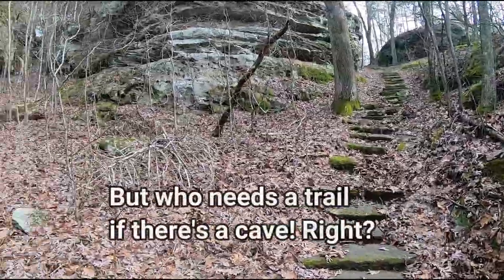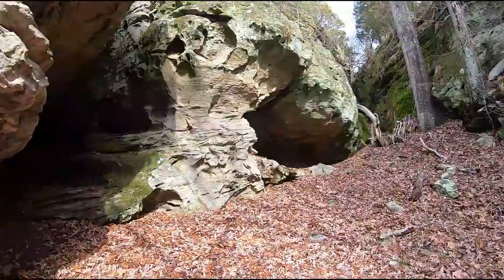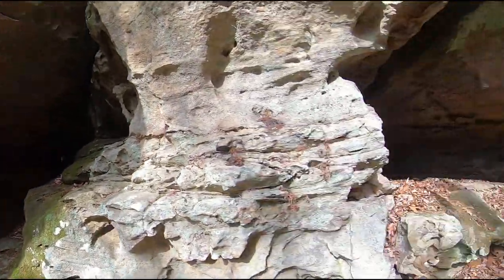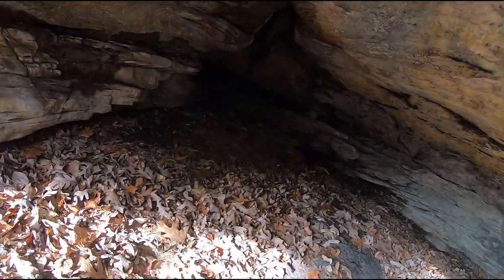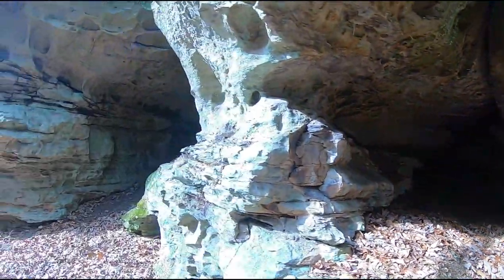Here's the way back up, but I believe I see a cave — who wants to go see it? That's what I thought. Let's go! Looks like you can go all the way through there to the other side. This kind of stops right there, so not much of a cave but still cool to see.